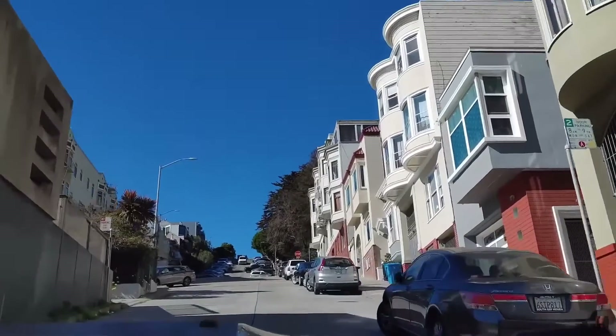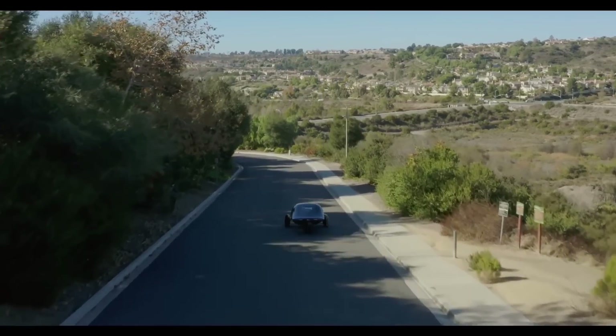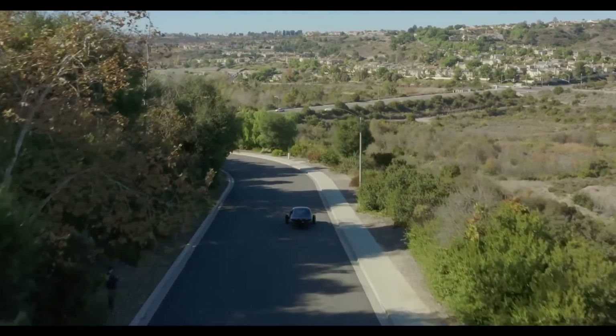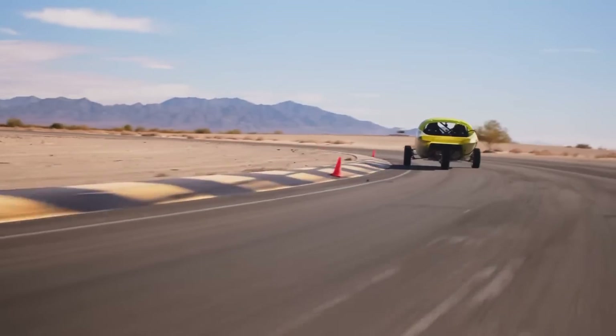Need to accelerate up a hill from a standstill? No problem. In a bind and need to accelerate quickly from 20 to 40 in the city, or 60 to 80 on the highway? High torque's got your back. Need to take a tight corner like a pro racer? Okay then, just go for it.